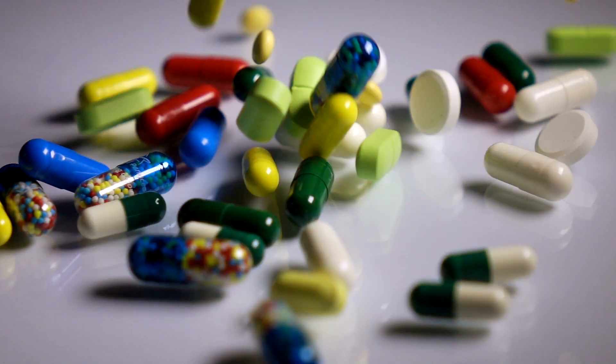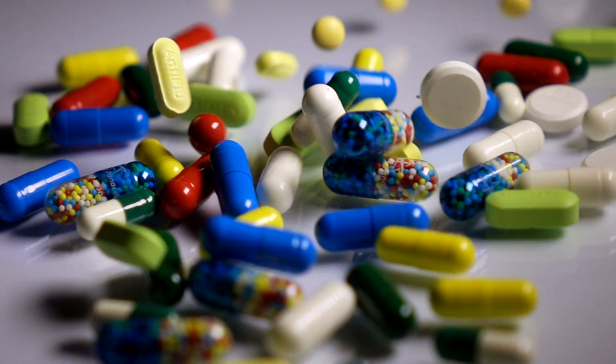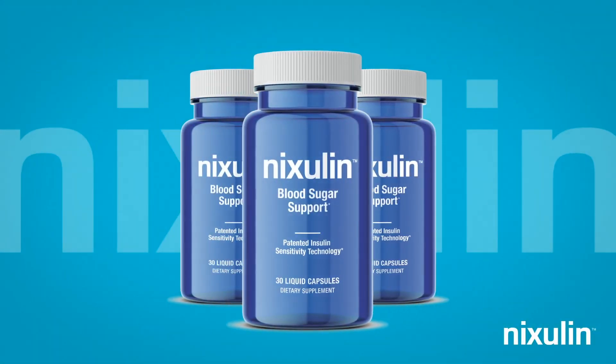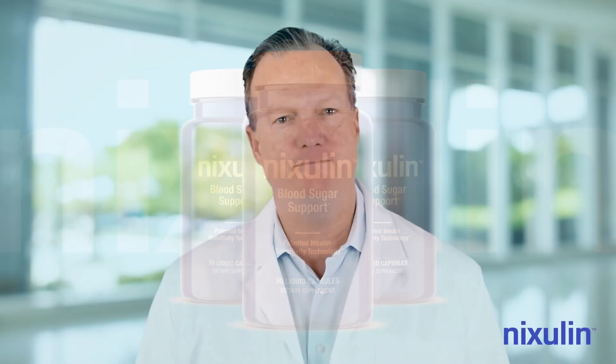Most blood sugar supplements on the market share the same group of ingredients and are moderately effective. Nixolin is the only blood sugar support supplement with patented and clinically proven insulin sensitivity technology. Glucose-modifying prescriptions can be effective, but some require multiple doses per day, and many have harsh side effects including cramps and chronic diarrhea.